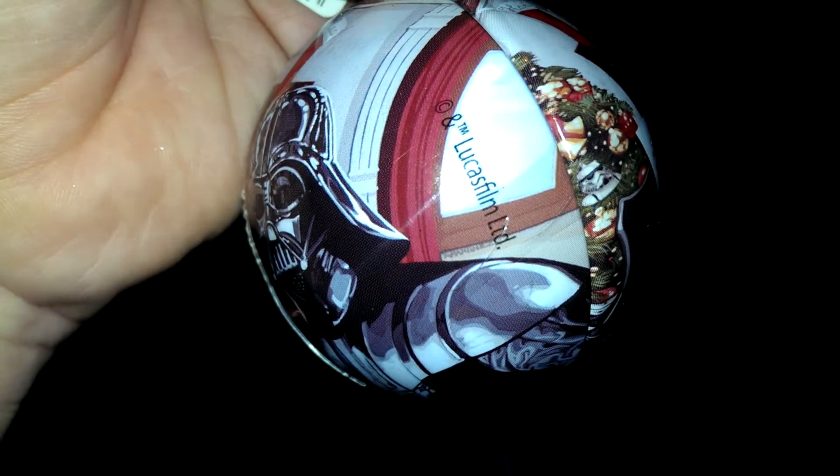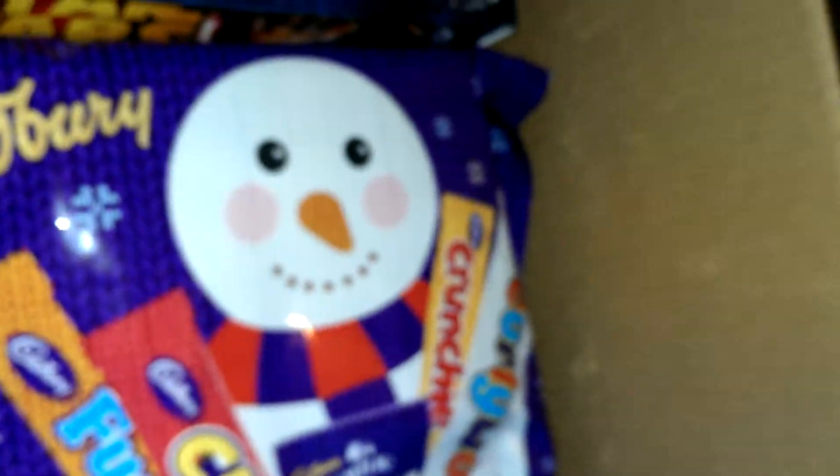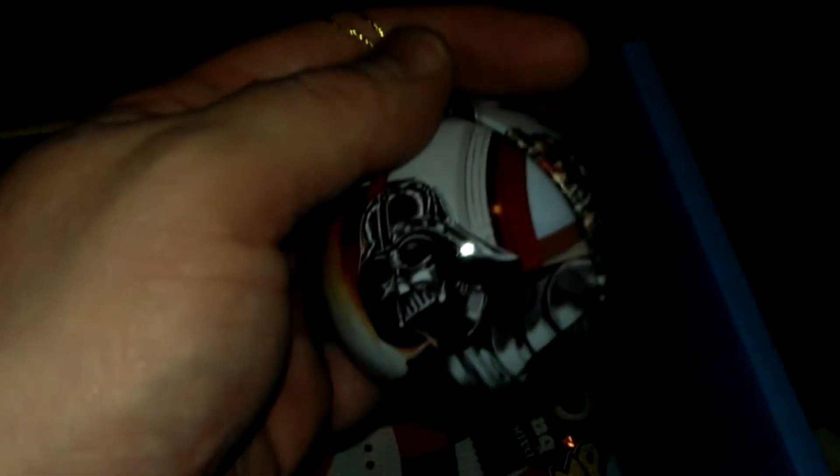We've got a pretty cool Star Wars bauble. I'm guessing there's something in it. It's covered in sellotape and cellophane. I think it's a mini cookie, but it does double up as a nice bauble. I don't think the missus will let me put that on the Christmas tree, but I'll put it on without her knowing. Wicked.